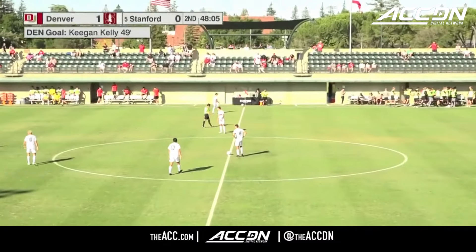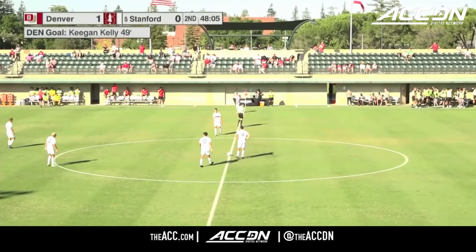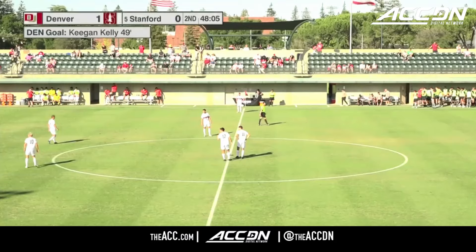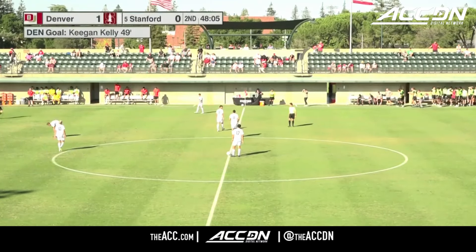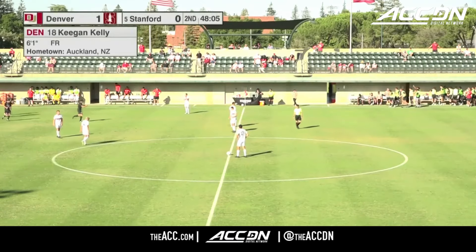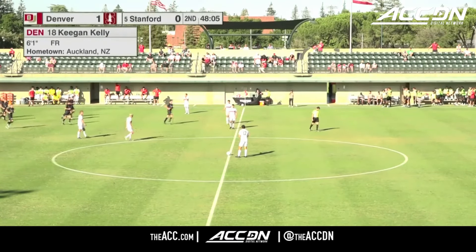Keegan Kelly, the freshman out of Auckland, New Zealand, gets his second-ever collegiate goal in his second-ever collegiate game. And that is a big one against the Cardinal. Suddenly, Stanford has some work to do.